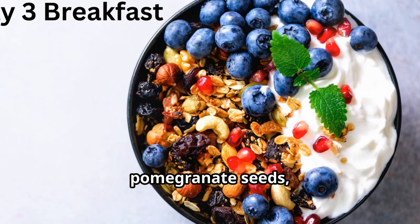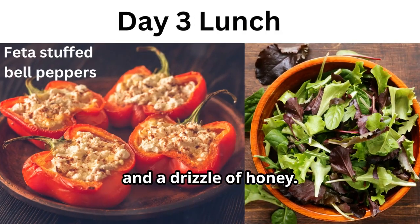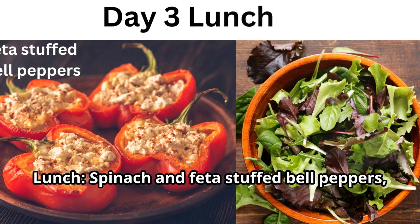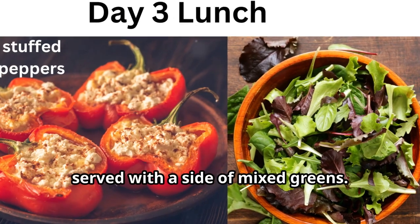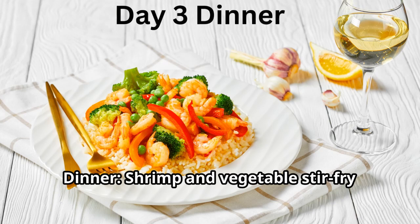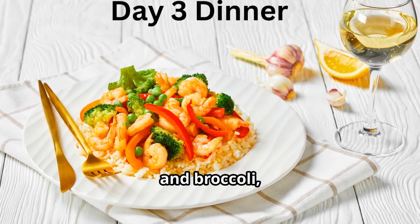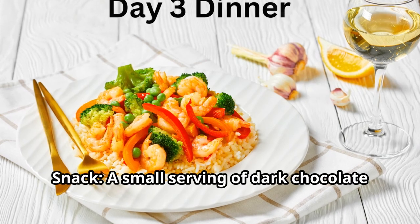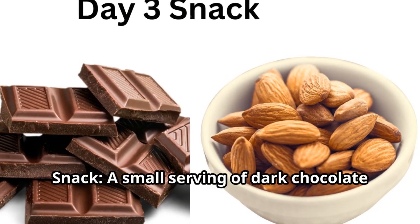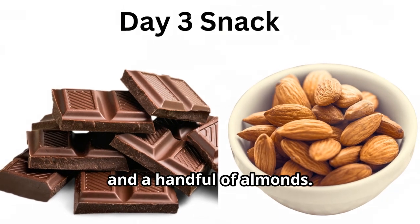Day three — breakfast: Greek yogurt with granola, pomegranate seeds, and a drizzle of honey. Lunch: spinach and feta stuffed bell peppers served with a side of mixed greens. Dinner: shrimp and vegetable stir-fry with olive oil, garlic, bell peppers, and broccoli, served over brown rice. Snack: a small serving of dark chocolate and a handful of almonds.